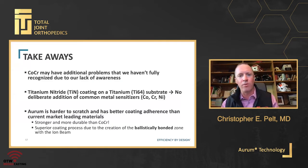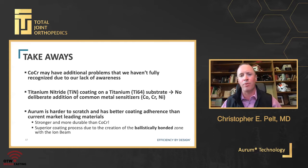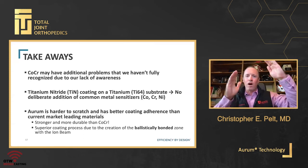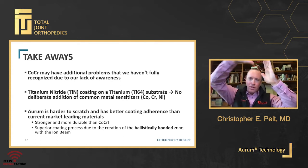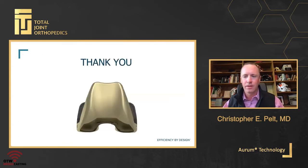In summary, cobalt chrome may have additional problems we haven't fully recognized, potentially due to lack of awareness — analogous to the early 2000s era of metal-on-poly and metal-on-metal total hip arthroplasty and dual modular taper total hip arthroplasties. Why is it any different on the knee side? These issues are probably there; we just haven't studied them enough. There are several studies demonstrating metal ions, debris, and scratching of cobalt chrome. This may not be the superior option — not just for allergy, but as a durable long-term solution and high-performance bearing option to help improve our outcomes in total knee arthroplasty.